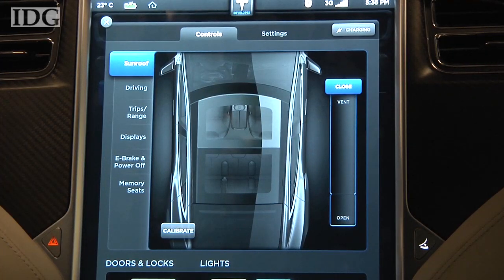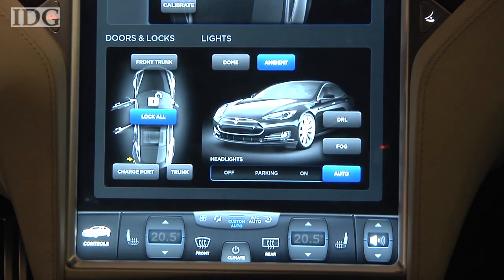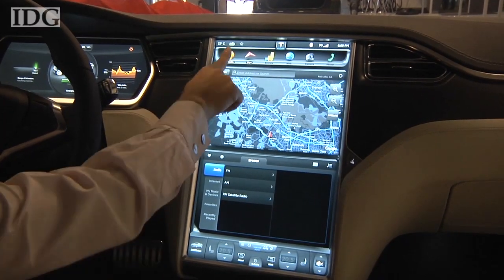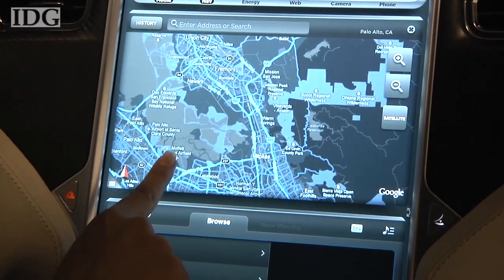It can be used to set and tweak the drive mode, monitor data from sensors throughout the vehicle, run the air conditioning and interior lighting, and adjust the audio system. It also has a built-in web browser that forms the basis of the Google Navigation system and lets you browse real websites.